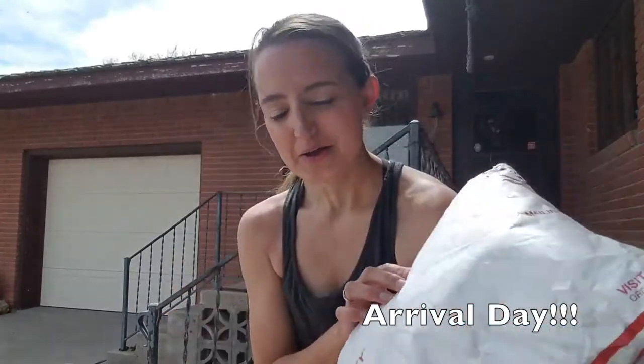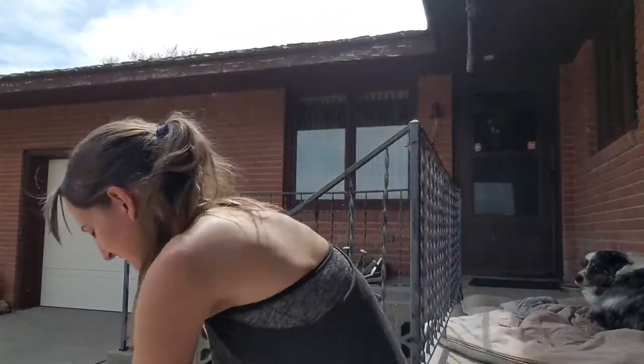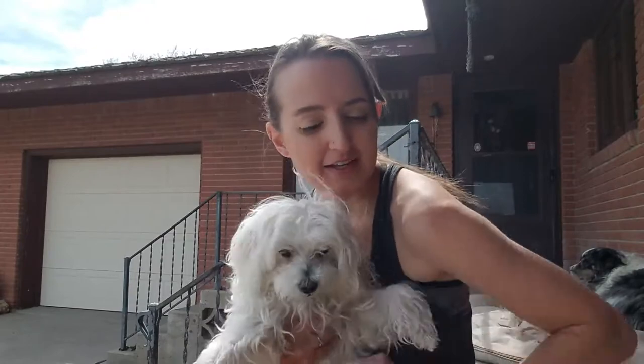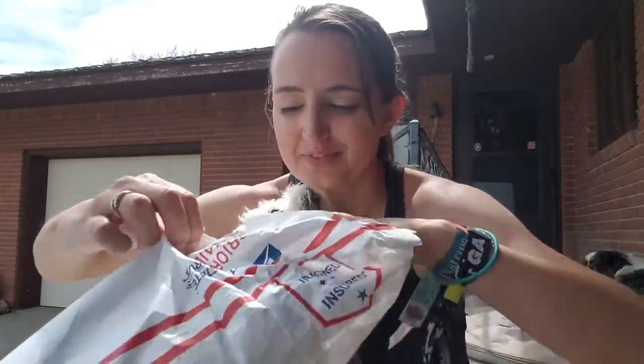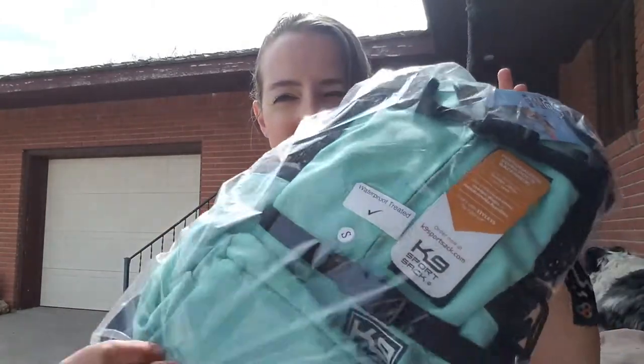Alrighty, we've just got Buster's backpack. Come here, Buster. He's really excited. I've been stocking the mailbox waiting for this package to come. Buster and I are going to see — he got his canine sport backpack — and I've been watching the tracking number religiously. Alright, here's his bag.